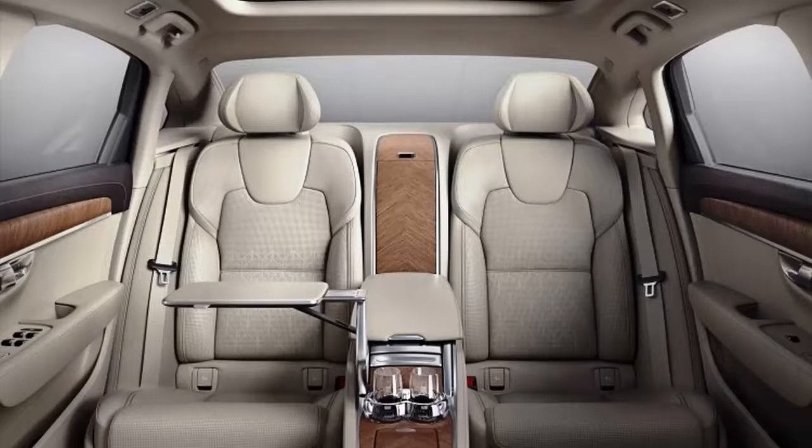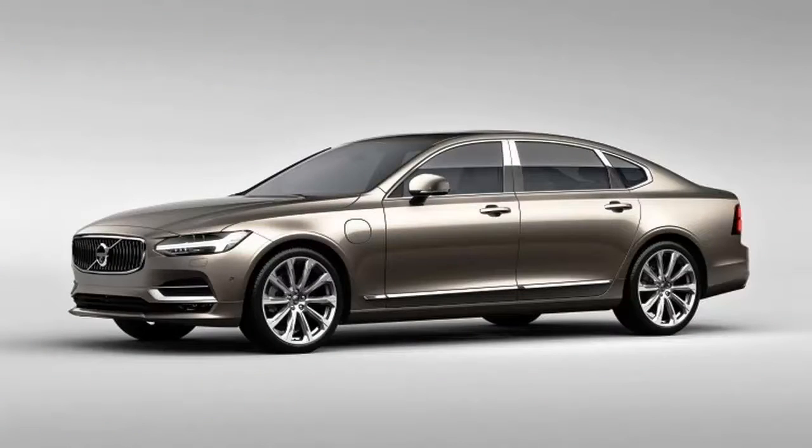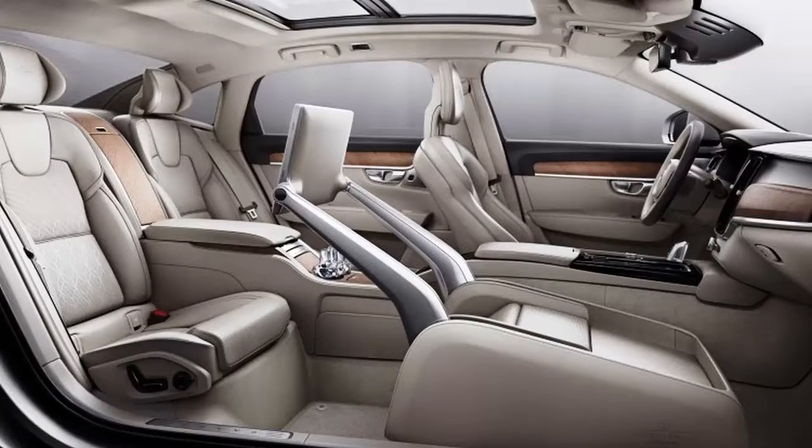Volvo showed previous Lounge Console concepts at the Beijing and Shanghai Motor Shows. Volvo says the Excellence will be exported globally from the northeastern China factory, following the S60 Inscription model which is also built there and sold in the United States.